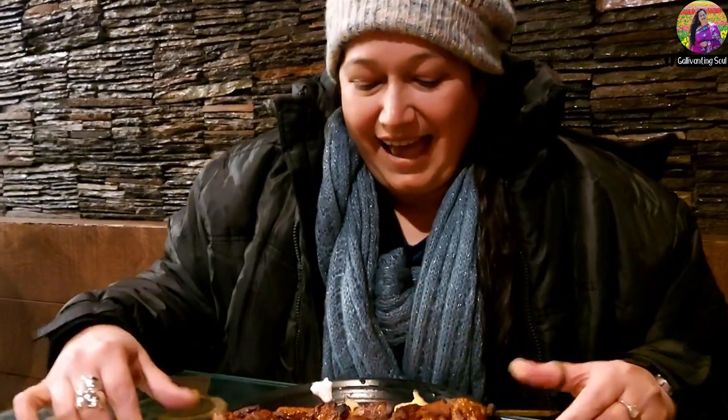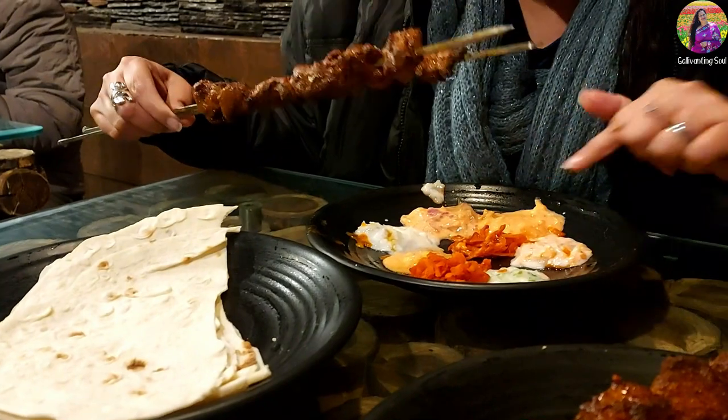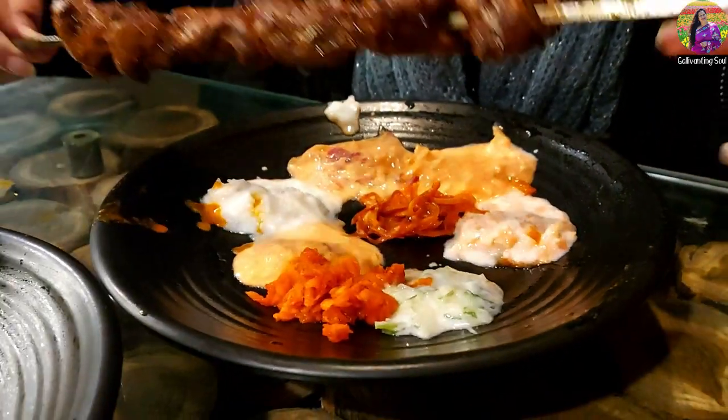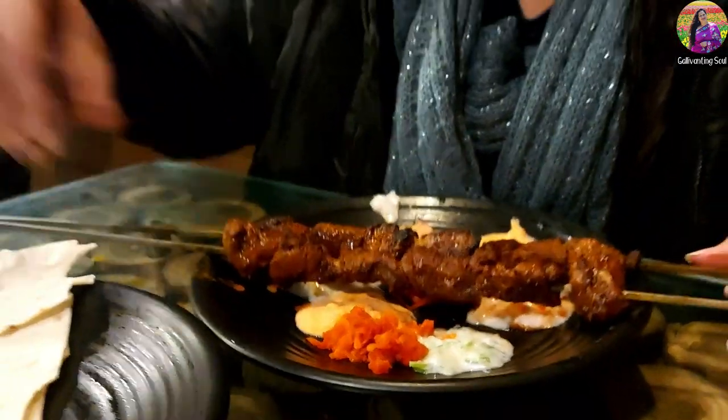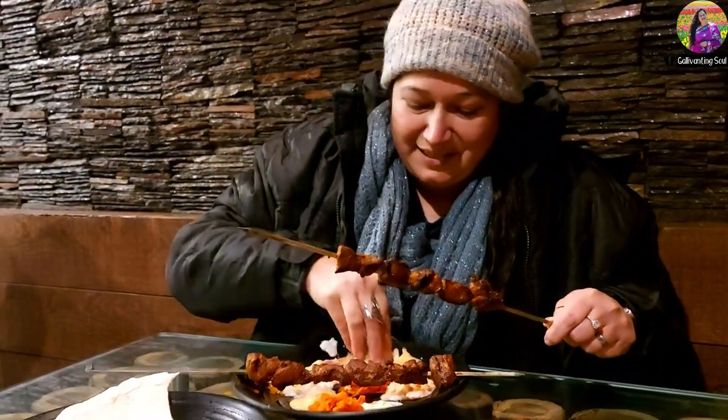I'm at Imran's Cafe, and here in Srinagar you have to try the tuj — this is what is known as Kashmiri BBQ. It comes with a whole lot of different kinds of dips and chutneys: walnut chutney, yogurt, carrot, mint, and all kinds of accompaniments. It's to be had with roti and some dips.